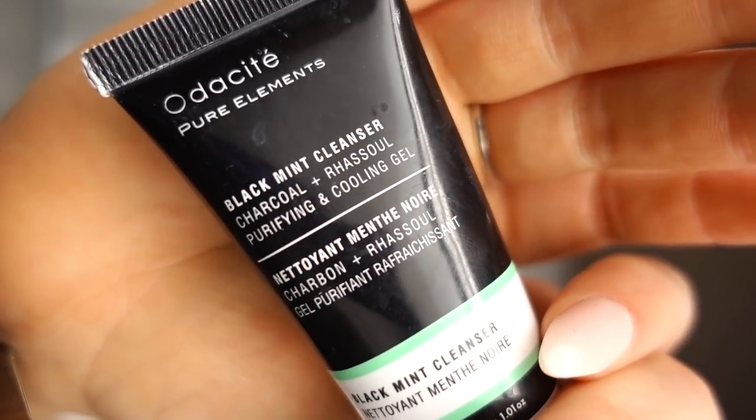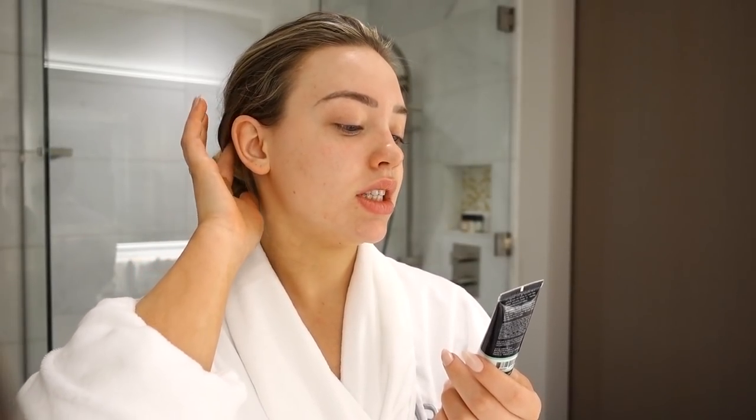First thing that I do when I am doing my skincare routine, anytime, anywhere, I use my cleanser. I am using this one. This is by Odacite — I don't know if I'm pronouncing it, it might be Odacite. They make the names in skincare so weird.